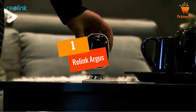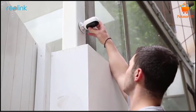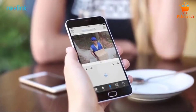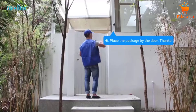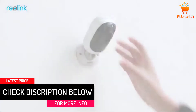At Number 1: Reolink Argus Outdoor Wireless Camera. This security camera is capable of working in both indoor and outdoor conditions. This camera is widely famous for its power-saving capacity. You will find all smart and advanced features in this camera within some really competitive prices.